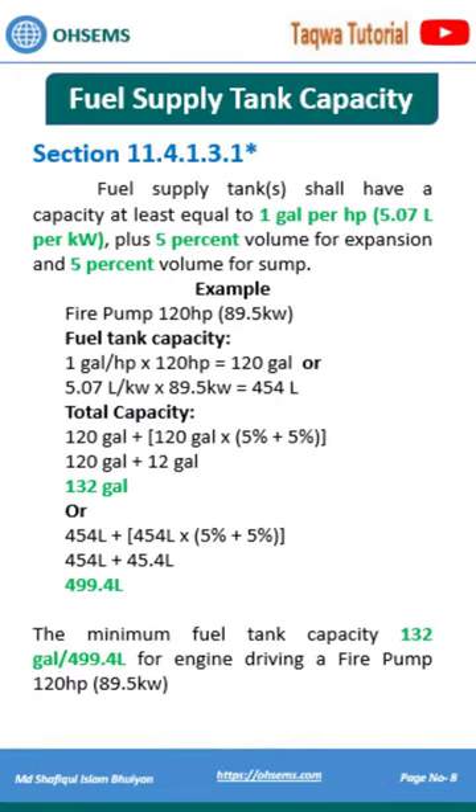Fuel supply tank capacity shall be 1 gallon per horsepower, plus 5% volume for expansion and 5% volume for sump.